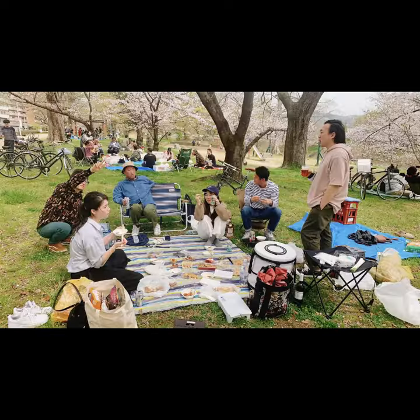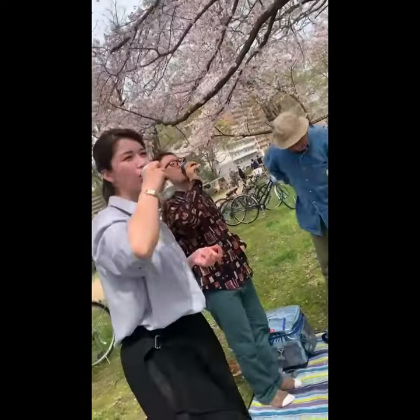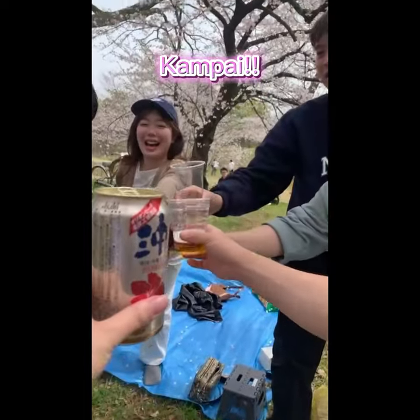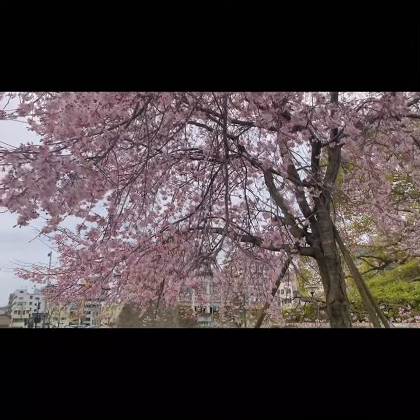Second attempt with another group of friends on the weekend. The great thing about Japan is that you can drink in moderation in public places. Kanpai! Super awesome season for anyone looking to enjoy the beautiful cherry blossoms of Japan.